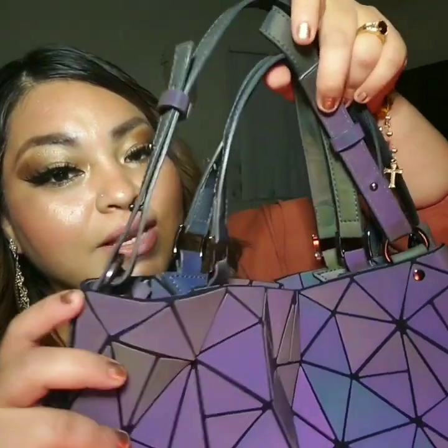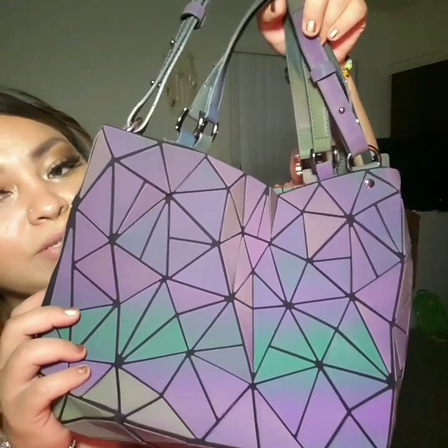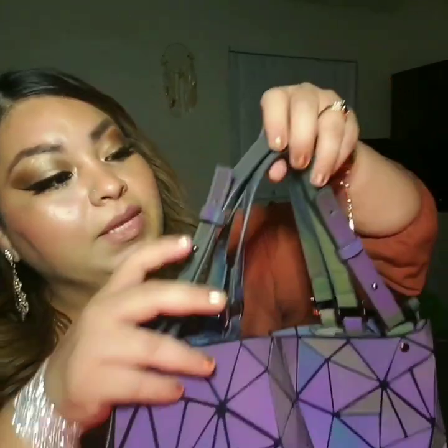Moving on with the purse — here is the purse, it's just so gorgeous looking. It's size medium but it's very spacious actually. Even the straps change color, which is so cool. It depends on the reflection of the light and the angles; it changes like a rainbowish, colorish look.